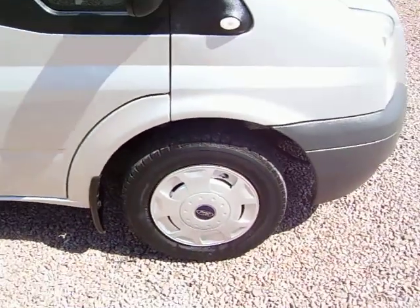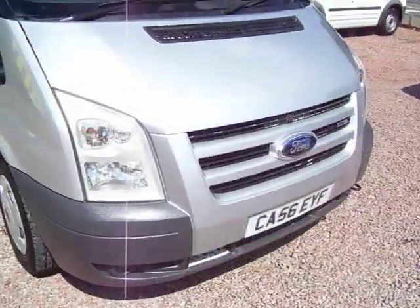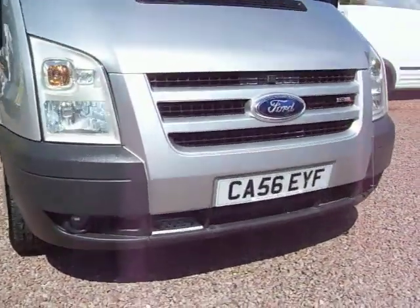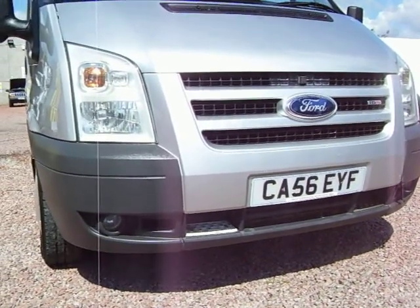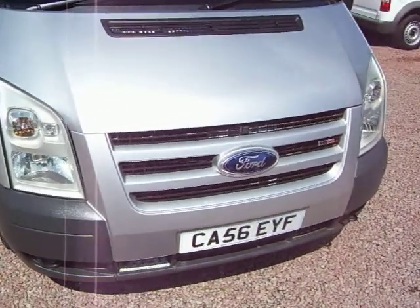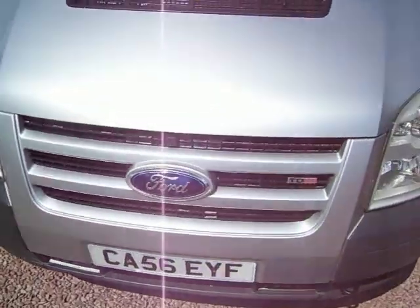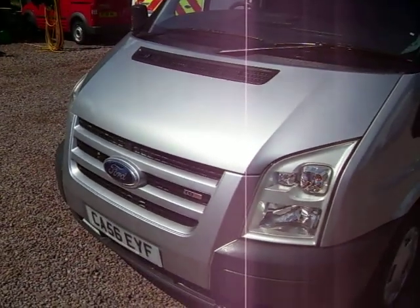LX wheel trims as well — that's part of the spec. As is the colour-coded front grille, which you see there. And you've also got front spotlights or fog lights down in that area. It's a really nice van. We do very, very well with LXs — we can't get enough of them no matter what state the economy is in. We always seem to do well with Transit LXs.